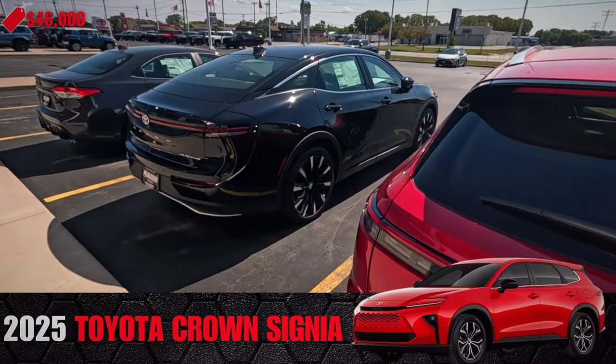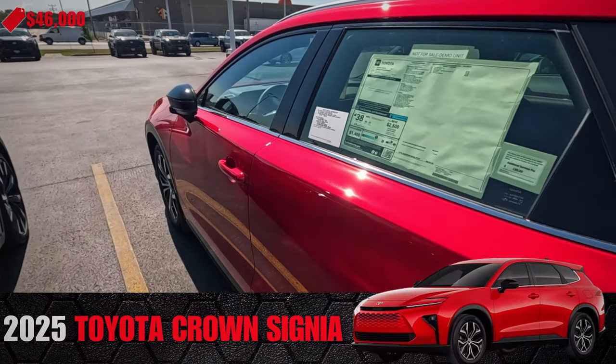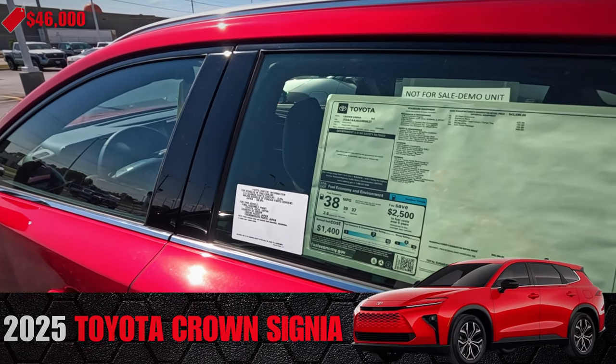I need a station wagon — all-wheel drive. Not too different than like a Subaru. 38 miles to the gallon, $46,000. Very comparable to other things.